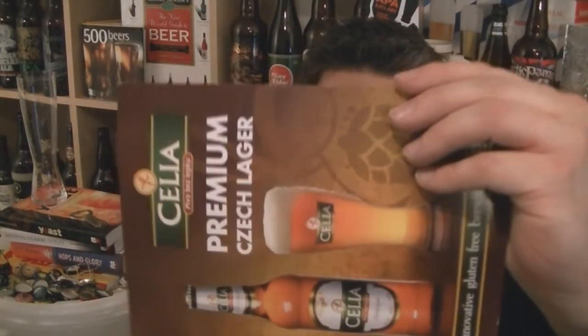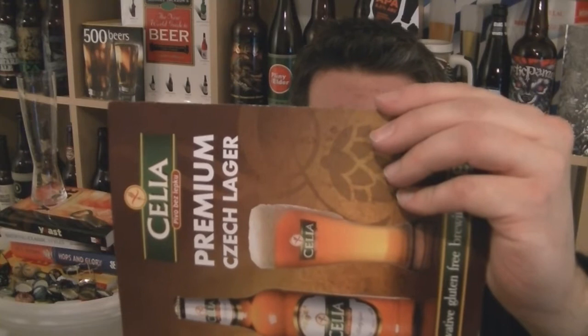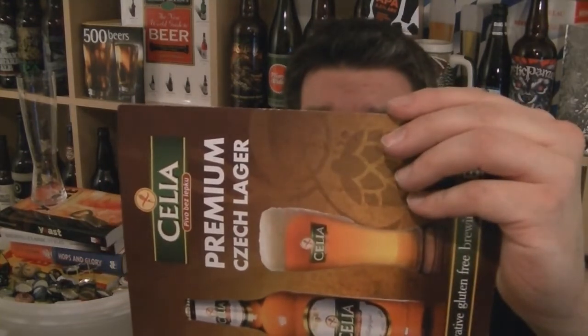You can check them out online at www.celialager.com.uk, and you can follow them on Twitter at Celialager and on Facebook.